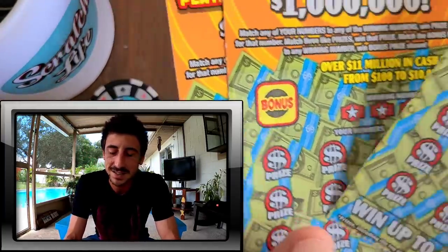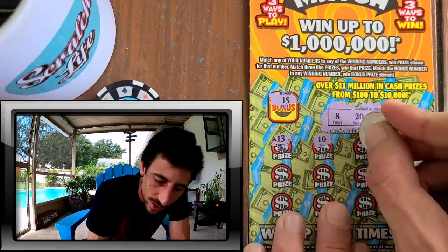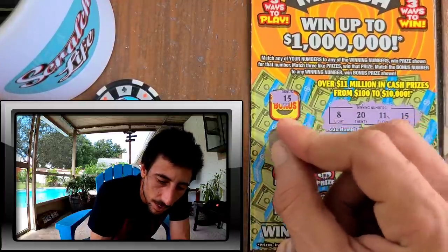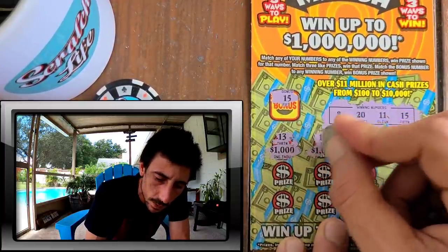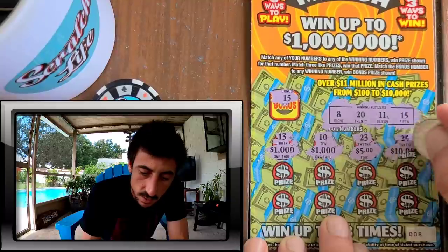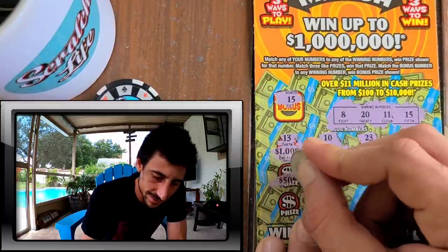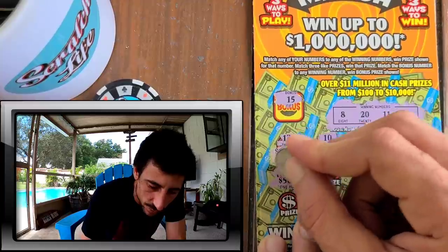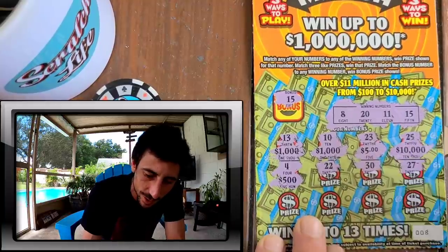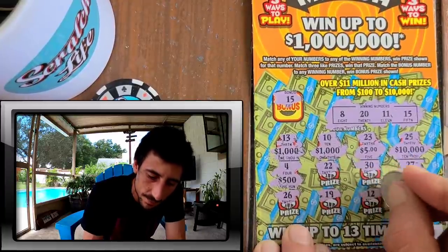We got seven, eight, nine, ten. I scratched ticket eight first but that's kind of cool how it worked out. We got a 10, we need that 20. We got a bonus 25. Now we gotta do the prizes because three similar prizes wins. Oh wow — if I get another thousand dollars, I want a thousand dollars, holy smokes! Five hundred — what's the number? Let's do the numbers first: four, 22, 30.